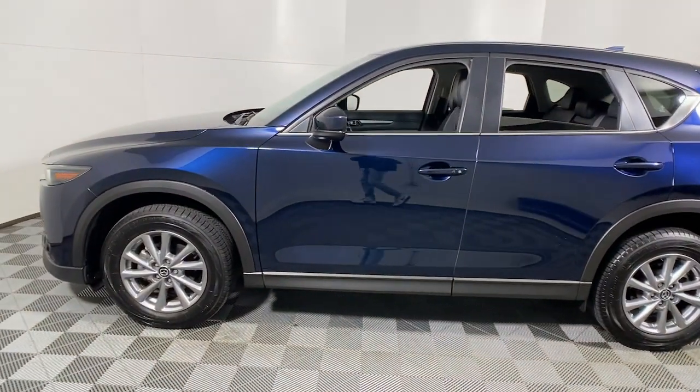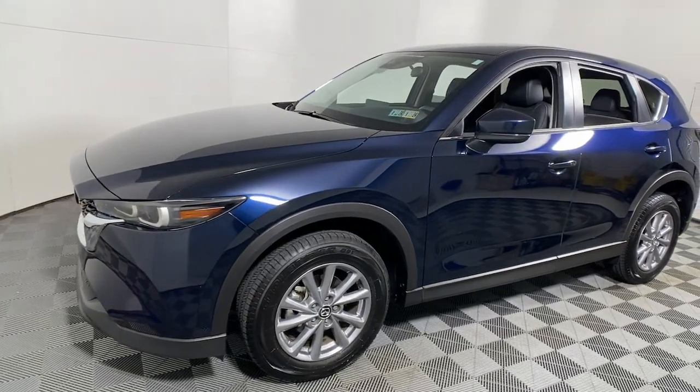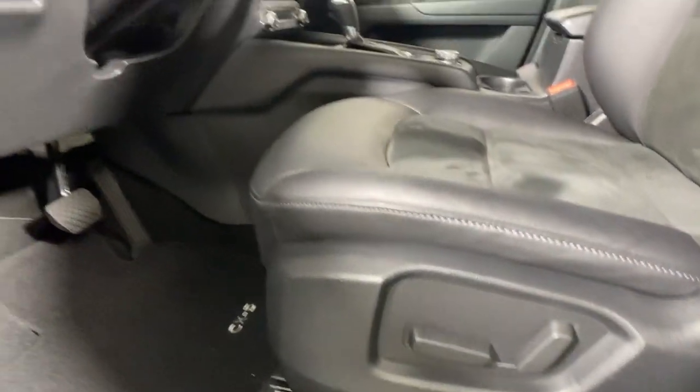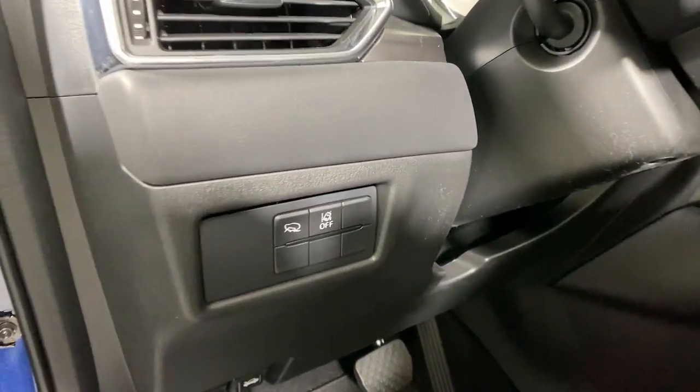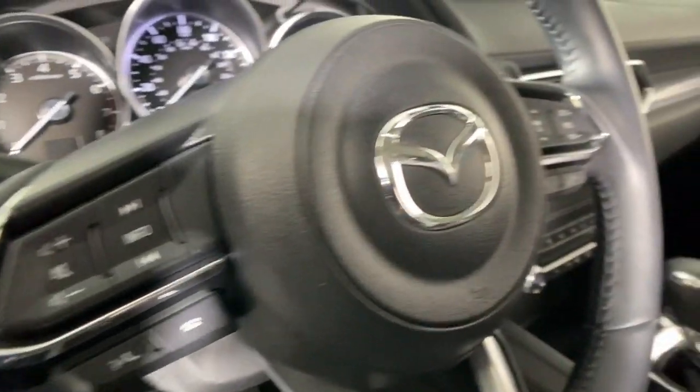These are just some of the great options this vehicle comes with: navigation system, keyless entry, backup camera, electronic stability control, power driver's seat, aluminum wheels, heated front seat, steering wheel audio controls, dual zone AC, and alarm.